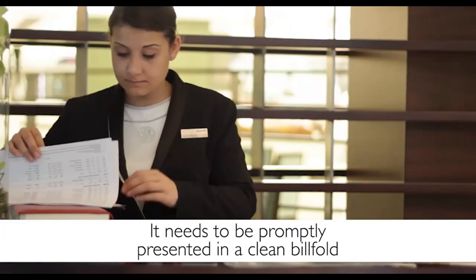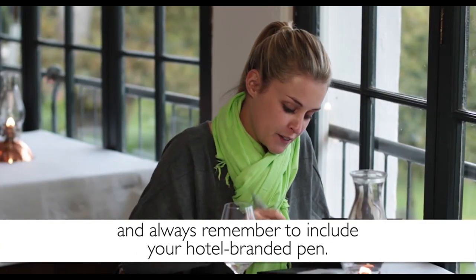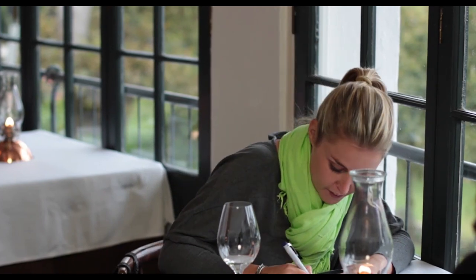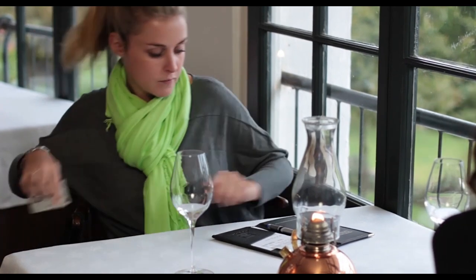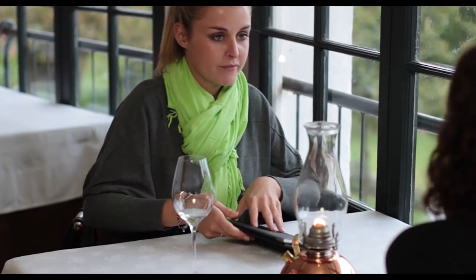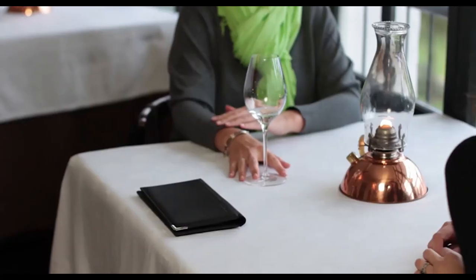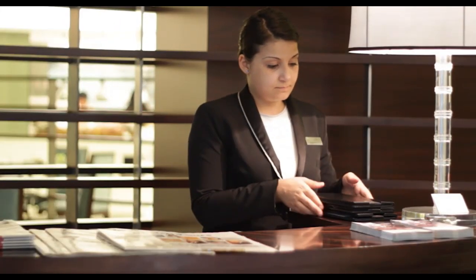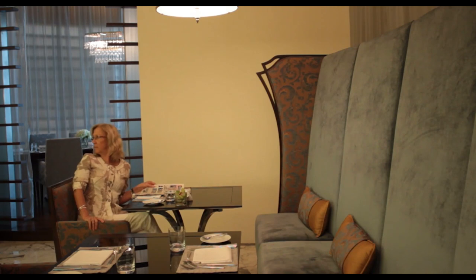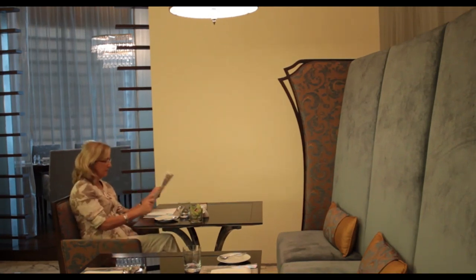Once the guest has requested the bill, it needs to be presented promptly in a clean billfold, and always remember to include your hotel branded pen. The bill always needs to be 100% correct and clearly itemized, so always be sure to double-check it and then check it one more time before presenting it to the guest. Be sure to collect it promptly from the guest as soon as you see that they are ready to pay or leave. The guest should not have to look for you or ask your colleague to find you, as this will waste their time and is not professional.